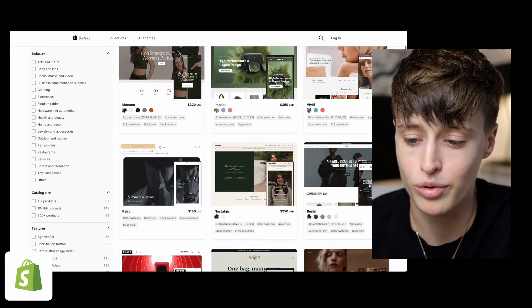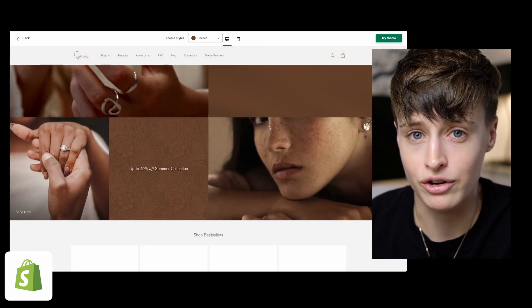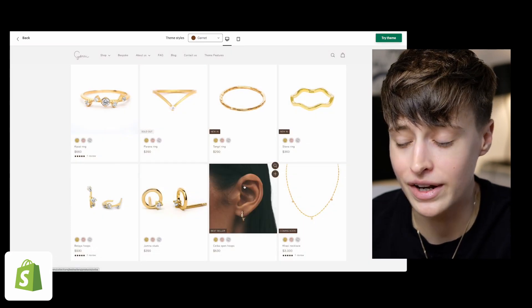Even without those coding skills you can start creating very nice websites straight away. You can grab a premium template and include it in the price of your website services, which lets you create a very nice website pretty easily from the start — and then slowly learn Shopify and build your skills up over time.